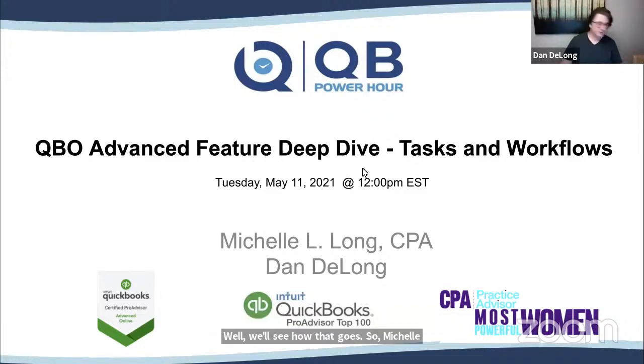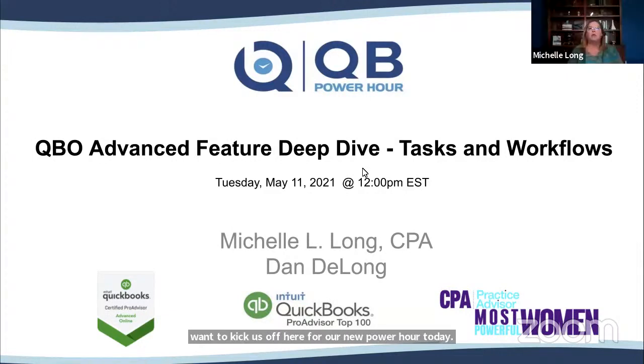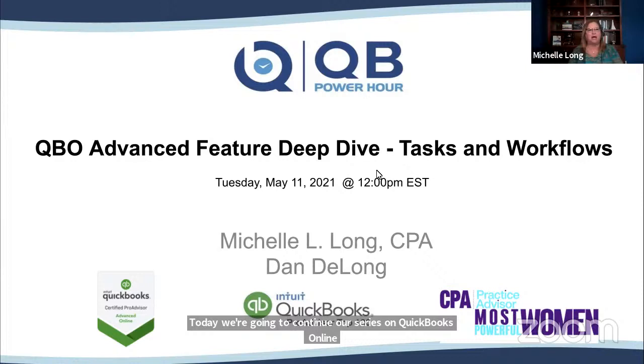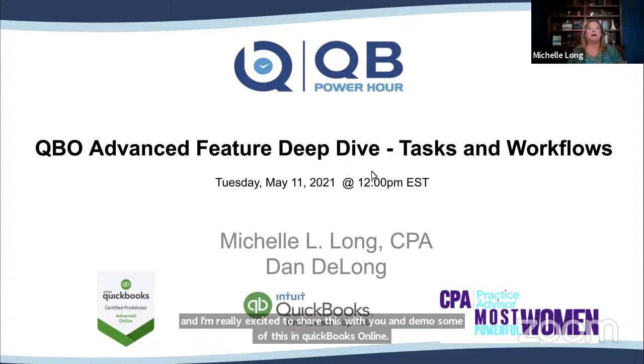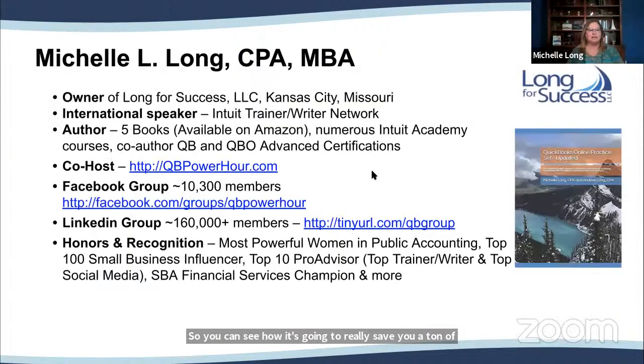Michelle kicks off another QB Power Hour. Welcome everybody to another QB Power Hour — we're very glad to have you joining us today. We're going to continue our series on QuickBooks Online Advanced, the features deep dive. Today Dan and I are going to be talking about tasks and workflows, and we're excited that we have a special guest joining us. We'll let Ted introduce himself in just a second.